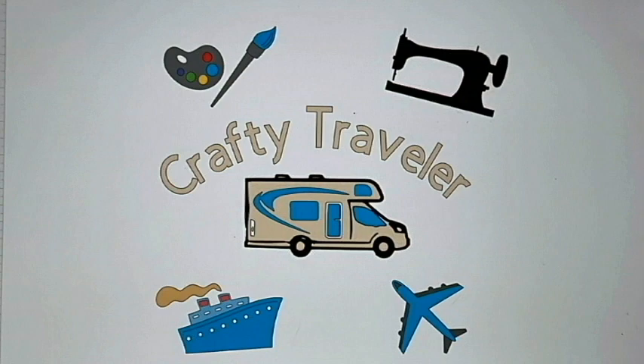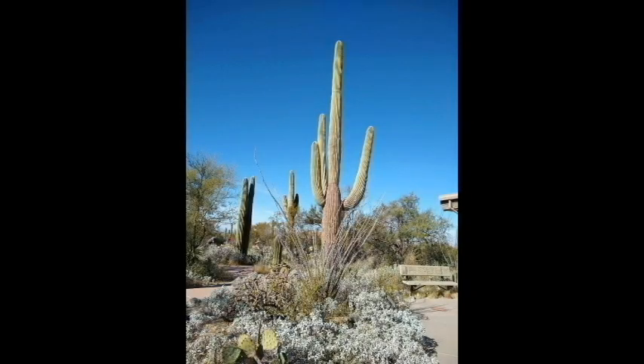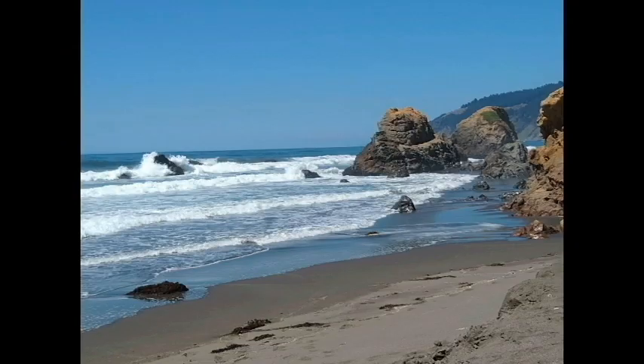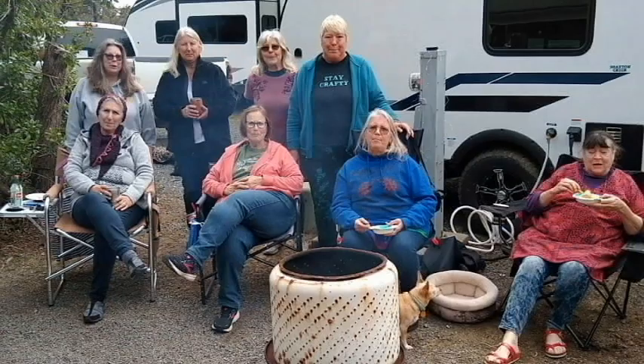Hi there, you have found the Crafty Traveler channel. My name is Lonnie and I'm a 71-year-old female who loves to camp and travel. I travel with my little Schnauzer, Snickers, who can be a bit noisy at times. We love to go to the desert in the winter, the mountains in the summer, the seashore whenever we can.